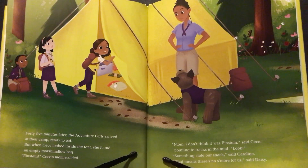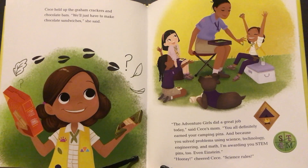45 minutes later, the Adventure Girls arrived at their camp ready to eat. But when Cece looked inside the tent, she found an empty marshmallow bag. "Einstein!" Cece's mom scolded. "Mom, I don't think it was Einstein," said Cece, pointing to the tracks in the mud. "Look, something stole our snack," said Caroline. "That means there's no s'more for us," said Daisy. Cece held up the graham crackers and chocolate bars. "We'll just have to make chocolate sandwiches," she said.